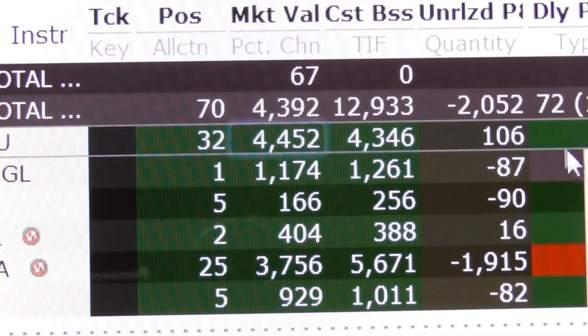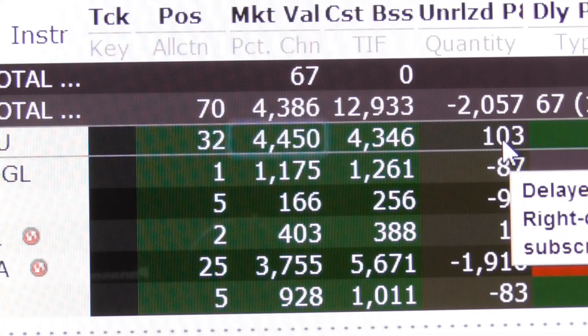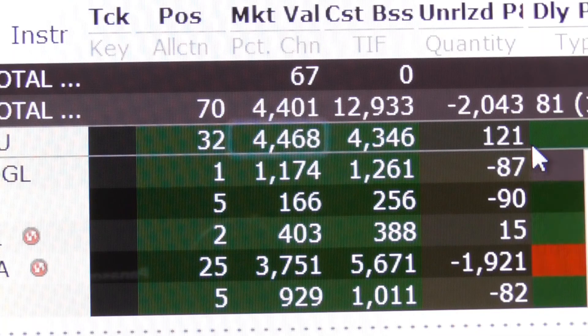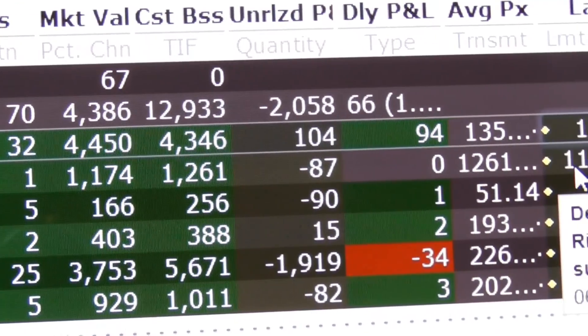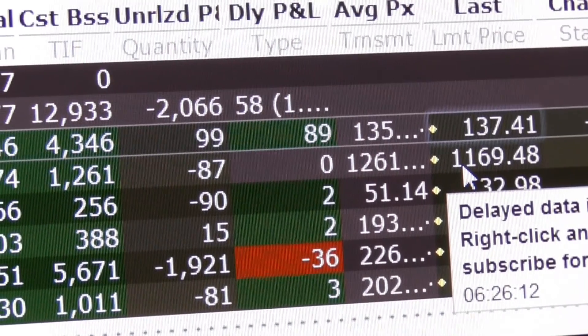This number is going to fluctuate as the day goes on. We're going to log back in a little bit later and show how we practically just made some money on the stock. The stock is currently trading right now - let's take a look - it's at 137.41.